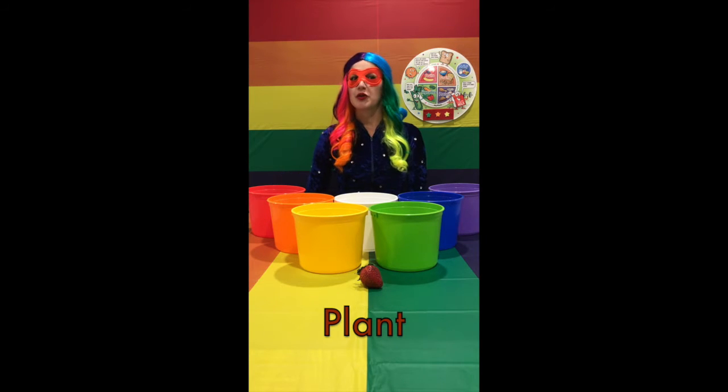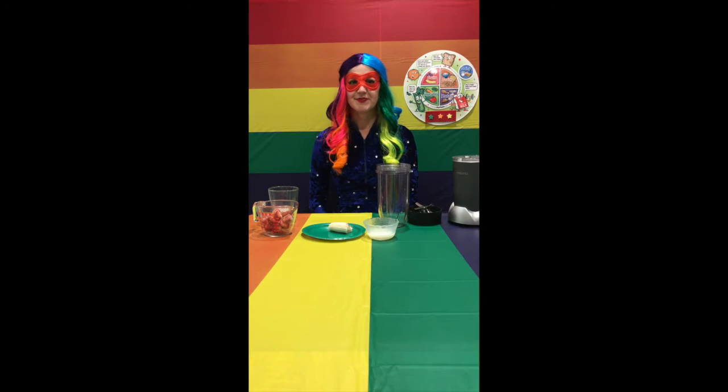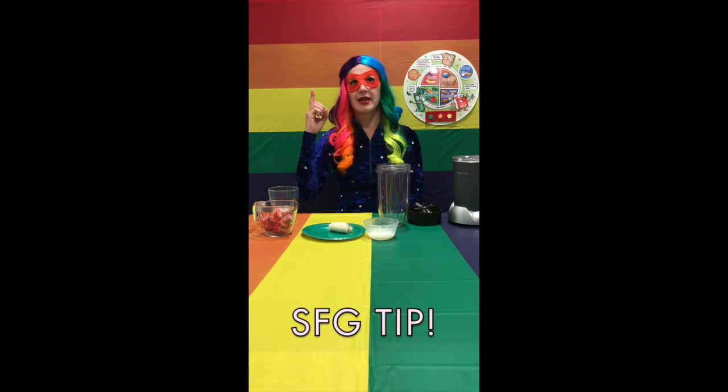Now I'm going to show you a super yummy smoothie recipe using strawberries. We're going to make a strawberry banana smoothie. Remember this Super Food Girl tip: never use a blender without help from an adult.